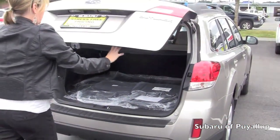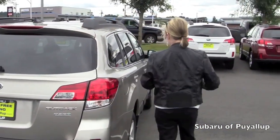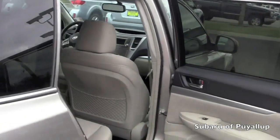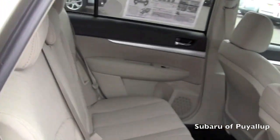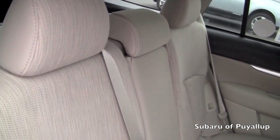So let's look in the interior. The interior — some people call it ivory, some people call it taupe, but it is white. It's like a creamy, definitely not white, but taupe or ivory is a good way to put it.